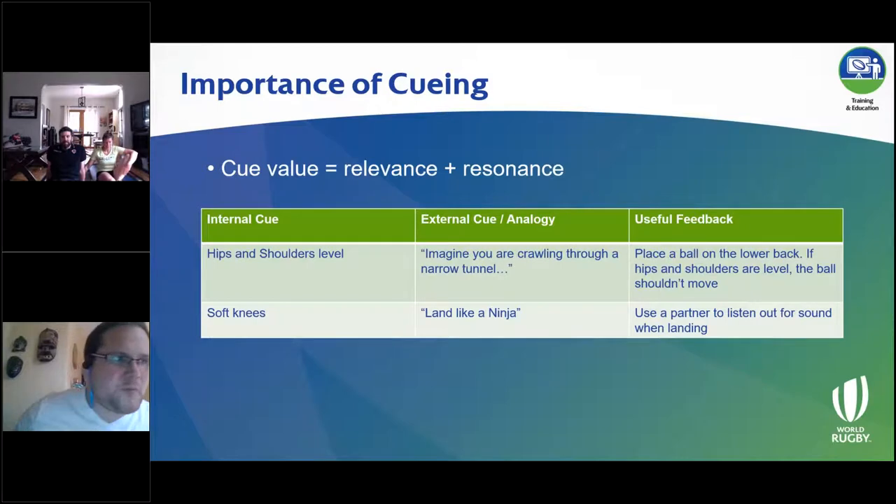The Activate 8 cues are essentially internal cues because they deal with what the body is doing. For example, 'hips and shoulders level' — a player may not immediately know how to correct that, so you might use an external cue or analogy like 'imagine you're crawling through a narrow tunnel' so they can't go up and must stay at the same height all the way through. Another piece of feedback: if you place a ball in the lower back, if hips and shoulders are level, the ball shouldn't move — if the hips are higher the ball rolls forwards, if the shoulders are higher it rolls backwards.